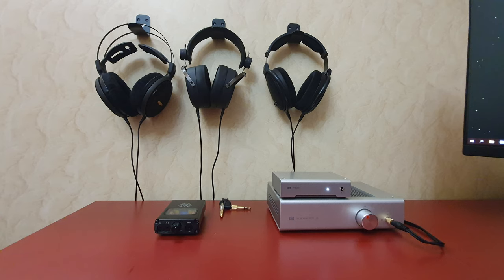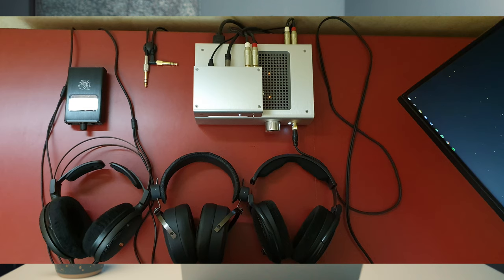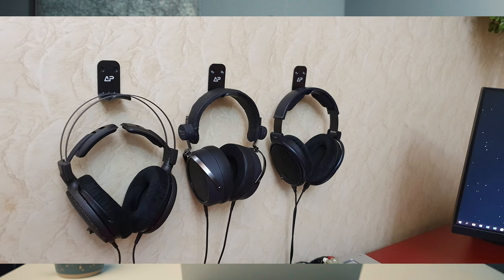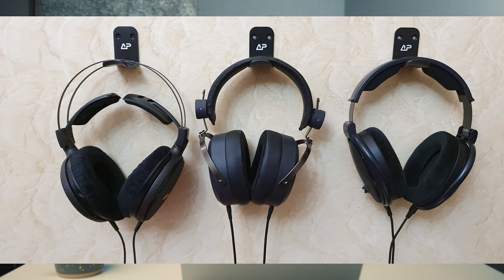Thanks Daniel, I appreciate it. Then we have Riodin's setup. He has an Asgard 2 — I'm assuming we'll see a lot of that amp — a little B4X portable tube amplifier, a Schiit Modi 2 DAC, a pair of Sennheiser HD 6XXs, HiFiMAN 4XXs, and Audio-Technica ATH-AD2000X headphones. He's got headphone stands from Amazon mounted on the side. Thanks very much Riodin for sending in your setup.